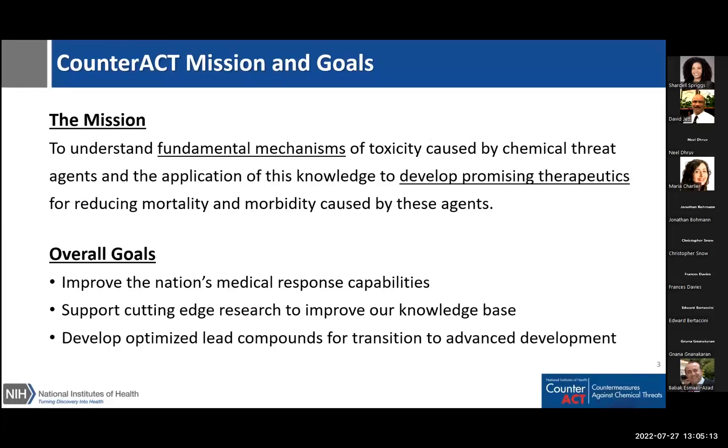Good afternoon — or good morning, whichever might be appropriate for you. Thank you for joining us on this webinar. The NIH CounterACT program has been supported since 2006, and its mission is to understand fundamental mechanisms of toxicity for chemical threats, and then use that knowledge to develop safe and effective therapeutics to improve our nation's medical response capabilities. We support both basic fundamental research as well as translational research, up to the level of optimized lead compounds. The first question is: what exactly is a chemical threat?